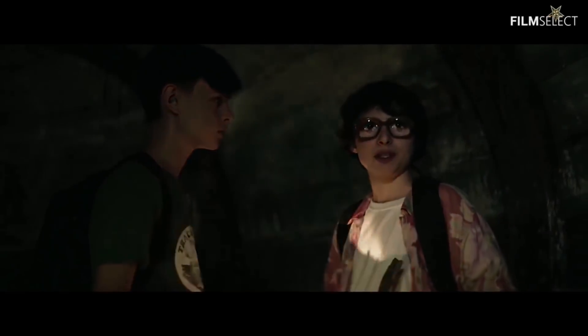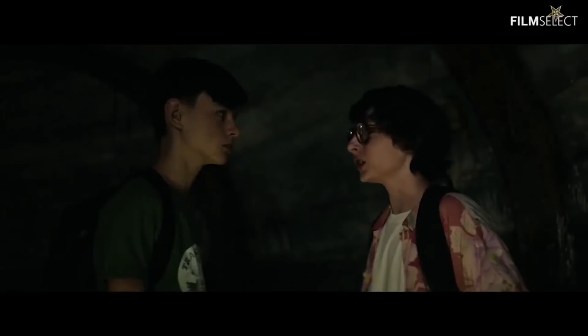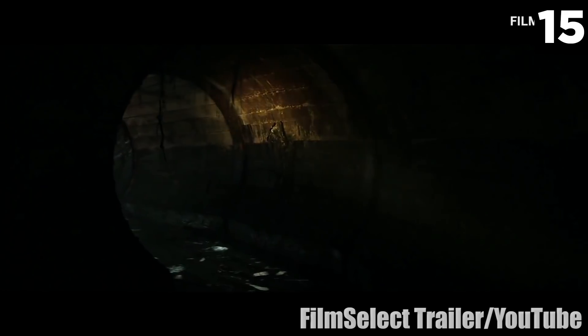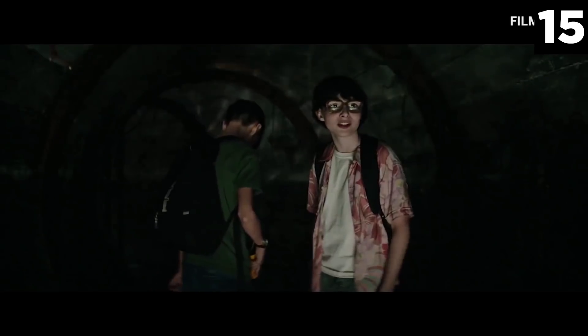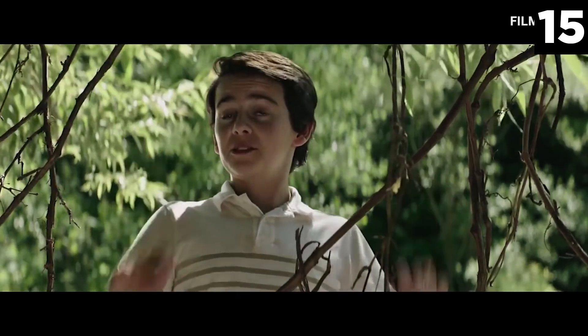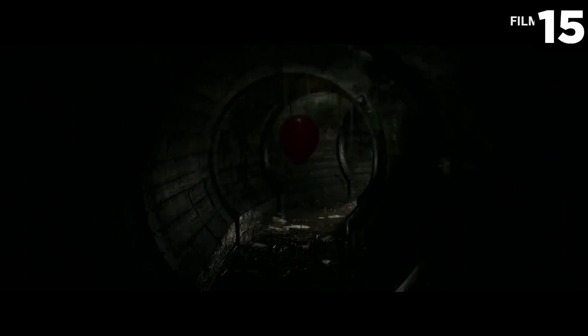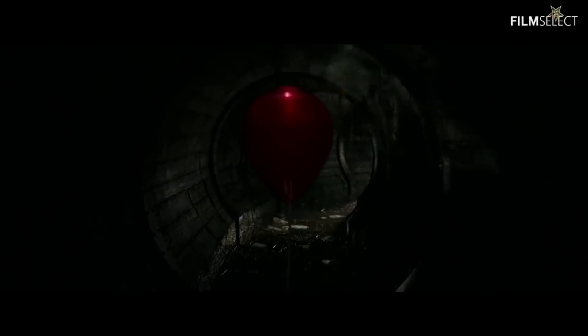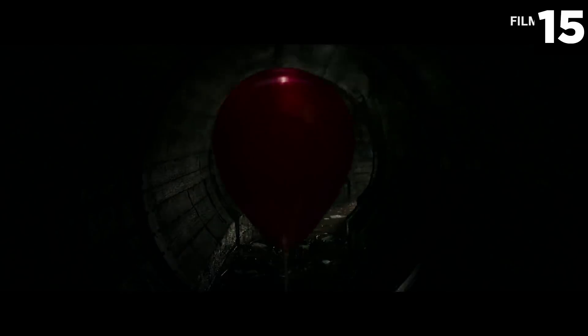Balloon Pop. Some viewers that have already seen the 2017 IT film in full have described this scene as one of the best. That's likely because it's a traditional yet effective jump scare. The group of kids are entering a sewer canal and arguing about whether it's a good idea. Their attention is captured by the laughing Pennywise. When they glance in his direction though, they only see a red balloon. The balloon floats slowly closer to the group before popping suddenly and exposing Pennywise.